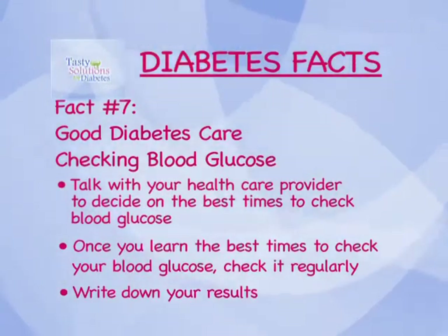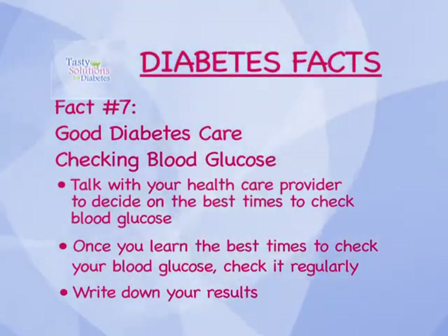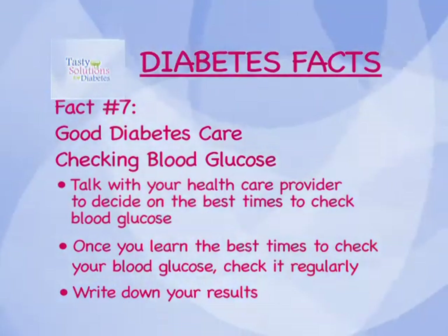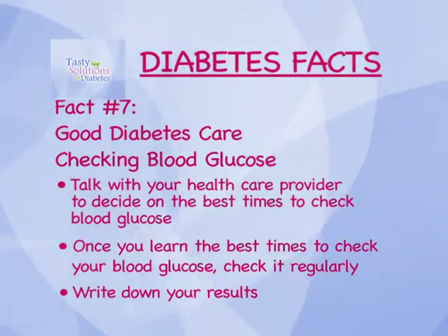Talk with your health care provider to decide on the best times to check blood glucose. Once you learn the best times to check your blood glucose, check it regularly. Write down your results.